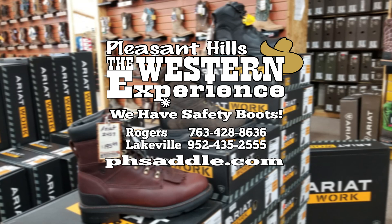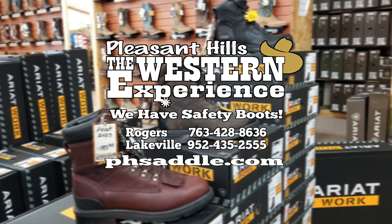See us at either one of our locations in Rogers or Lakeville — that's Pleasant Hills — the Western Experience, or visit us online at phsaddle.com.